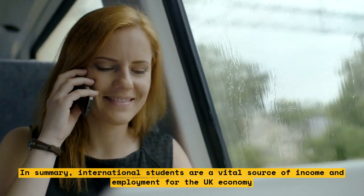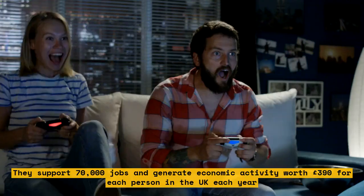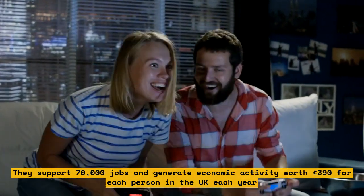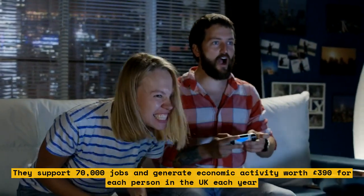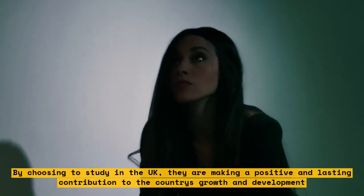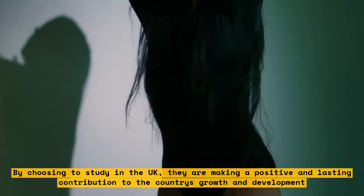In summary, international students are a vital source of income and employment for the UK economy. They support 70,000 jobs and generate economic activity worth £390 for each person in the UK each year. By choosing to study in the UK, they are making a positive and lasting contribution to the country's growth and development.